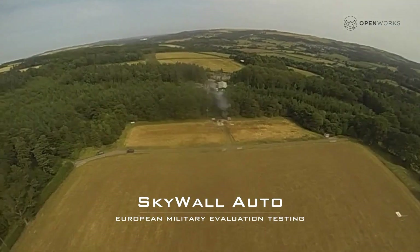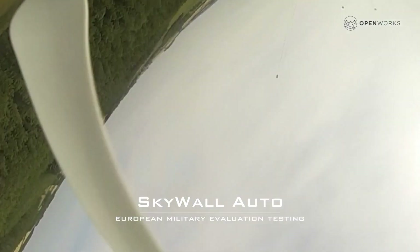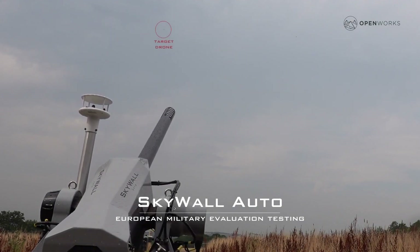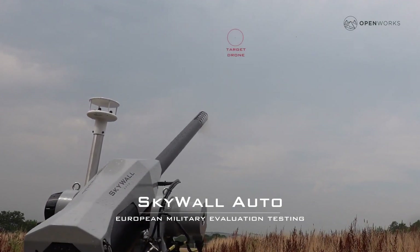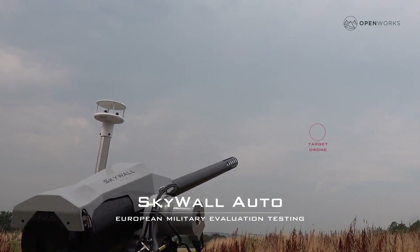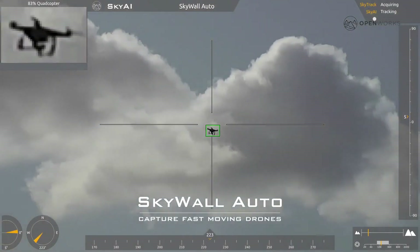Powered by AI algorithms, Skywall Auto can intercept drones traveling at speeds of up to 43 km per hour. For broader security, portable Skywall 100 net launchers can be issued to personnel, offering an extra layer of protection. It's no wonder this system was part of the defense setup for the prestigious G7 Summit.